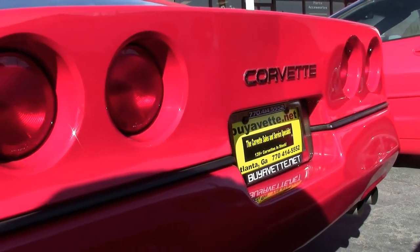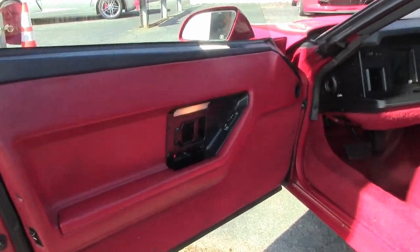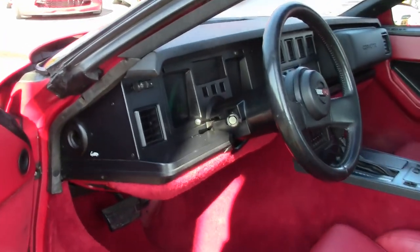This car has automatic transmission, posi rear end, and features include dual power seats, electronic climate control, engine oil cooler, heavy duty radiator, radiator boost fan, illuminated driver's vanity mirror, and AM/FM stereo.